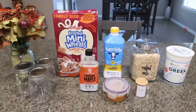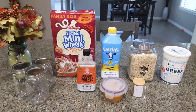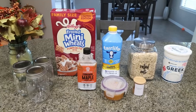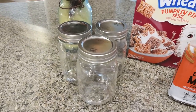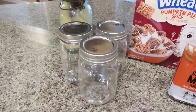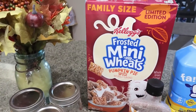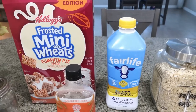For my breakfast this week, I am making frosted mini wheat pumpkin spice overnight oats. I love frosted mini wheats, I love pumpkin anything, and I have not had overnight oats for so long that I am so excited for these. So let me show you what's in our recipe. First, you're going to need some type of jar to make your overnight oats in. I just use these small mason jars — I bought these on Amazon and I will make sure they're linked down below. Then you're going to need frosted mini wheats; I'm using pumpkin pie spice, but you can use regular frosted mini wheats. Milk of your choice.